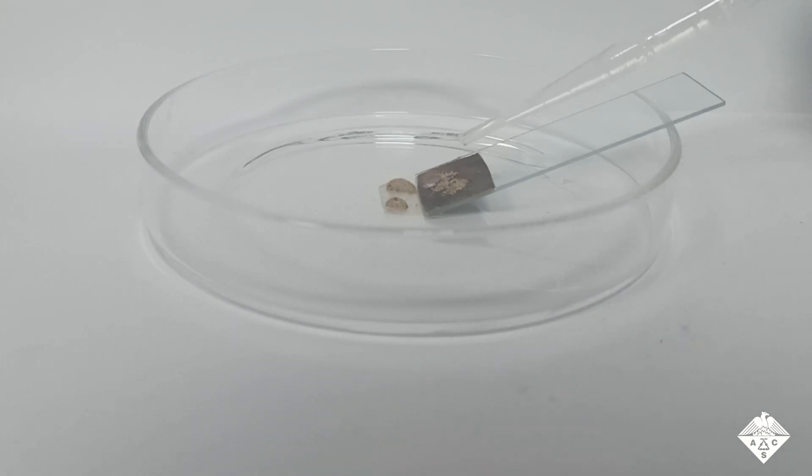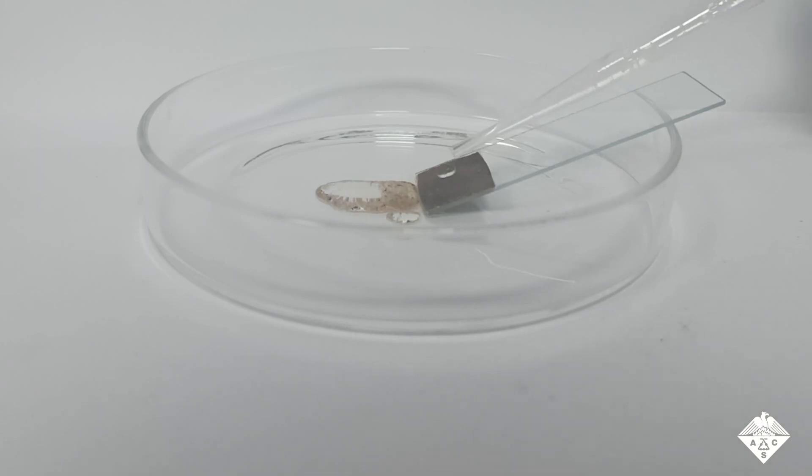When the researchers covered the treated fabric with fine sand, water quickly washed it clean, whereas water only wetted regular cotton.